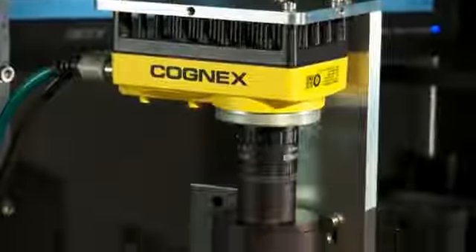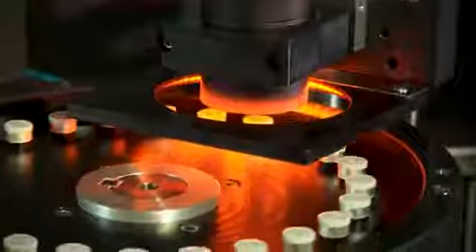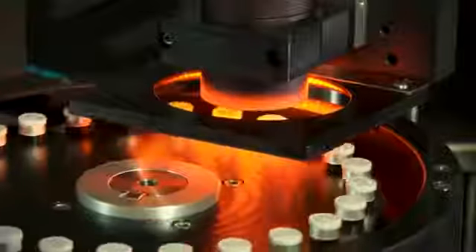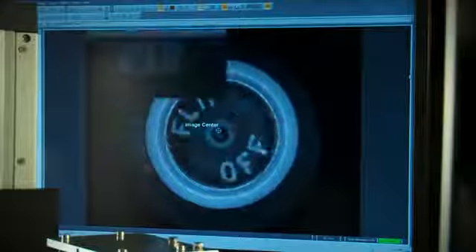In this configuration, a high-speed vision system is installed immediately after the laser to verify code presence, readability, and accuracy. It captures each code so diagnostics and troubleshooting can be performed right at the line.